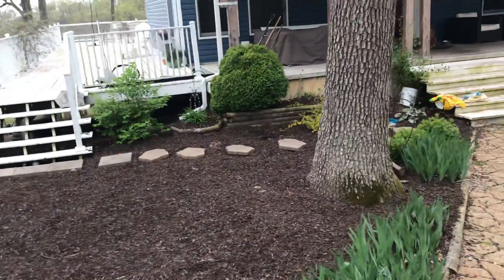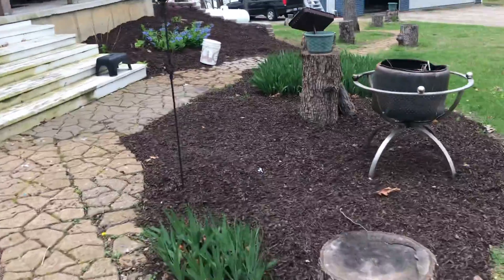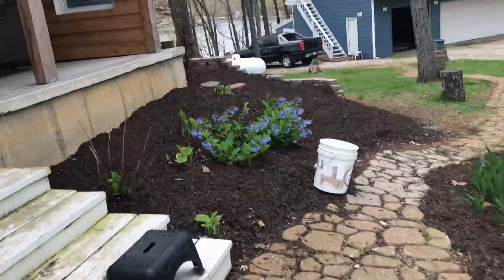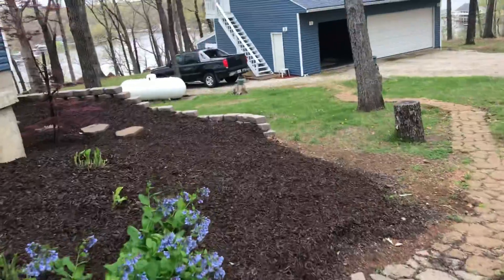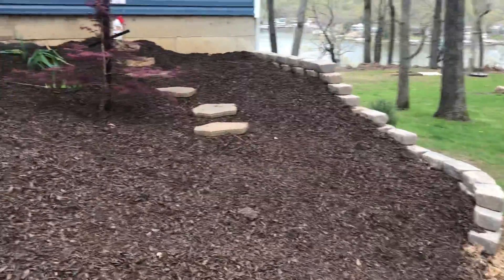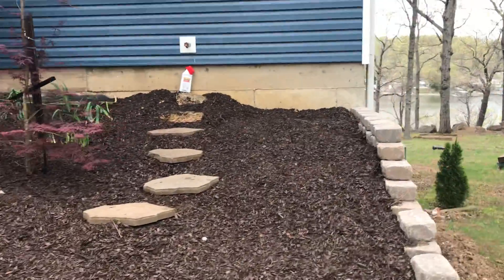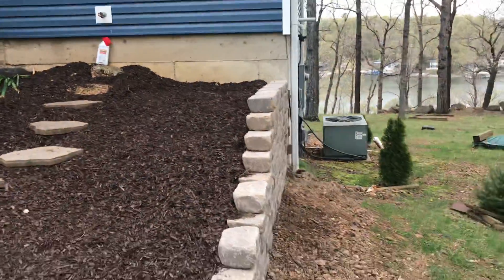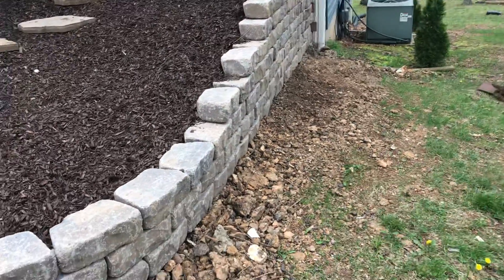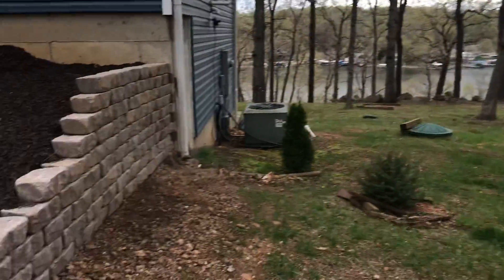Max helped me build this little wall over here that was really sloping down to the right. We just tried to bring it up a little closer to the siding, but I'm afraid we need to put something on the backside because the pressure is gonna push it out. So we're gonna try to move some big rocks from that hill over there and get them over here.